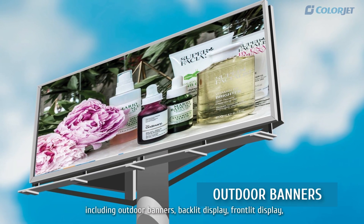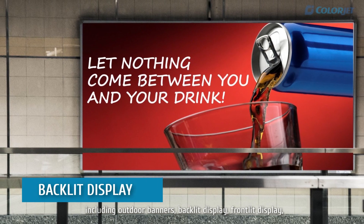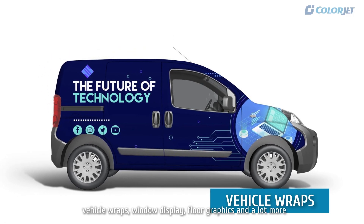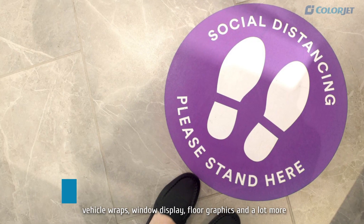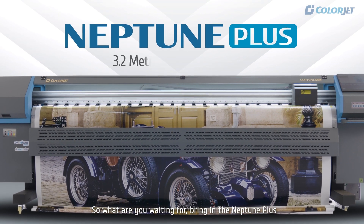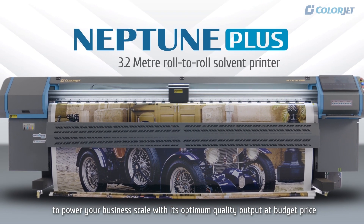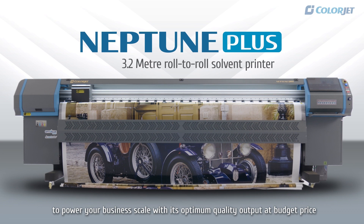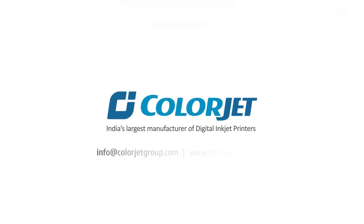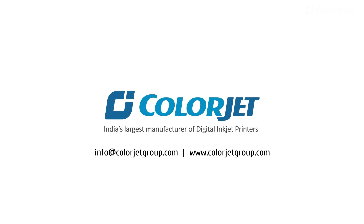including outdoor banners, backlit display, frontlit display, vehicle wraps, window display, core graphics and a lot more. So what are you waiting for? Bring in the Neptune Plus to power your business scale with its optimum quality output at budget price. Neptune Plus, from the House of ColorJet, India's largest manufacturer of digital inkjet printer.